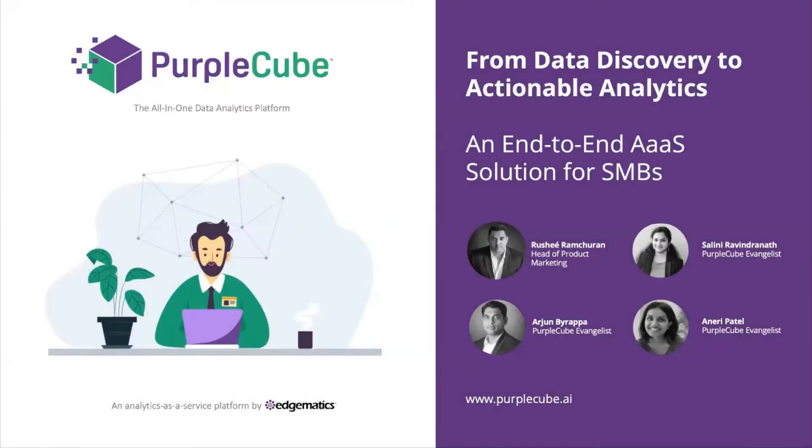Thank you very much for joining us today on this webinar. We're very excited to present 'From Data Discovery to Actionable Analytics,' an end-to-end analytics as a service solution for SMBs brought to you by the experts at Purple Cube. My name is Roshay, Head of Product Marketing at Edgematics and Purple Cube. Joining me are colleagues Shalini, Arjun, and Aneri — Purple Cube evangelists and experts in data integration, BI analytics, and data science.